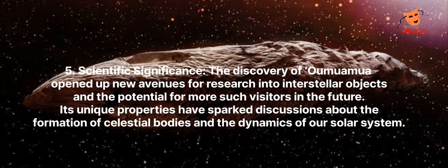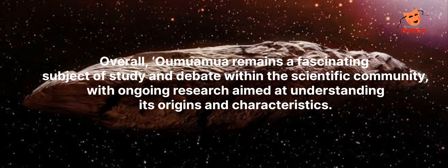Scientific significance: The discovery of Oumuamua opened up new avenues for research into interstellar objects and the potential for more such visitors in the future. Its unique properties have sparked discussions about the formation of celestial bodies and the dynamics of our solar system. Overall, Oumuamua remains a fascinating subject of study and debate within the scientific community, with ongoing research aimed at understanding its origins and characteristics.